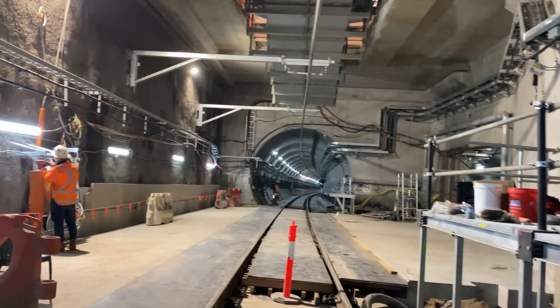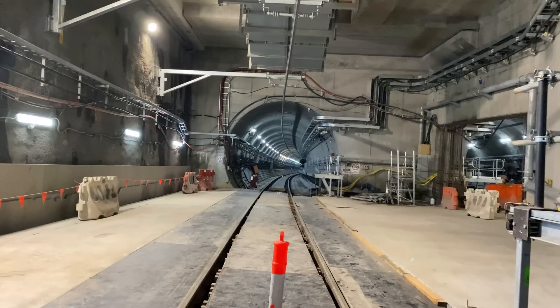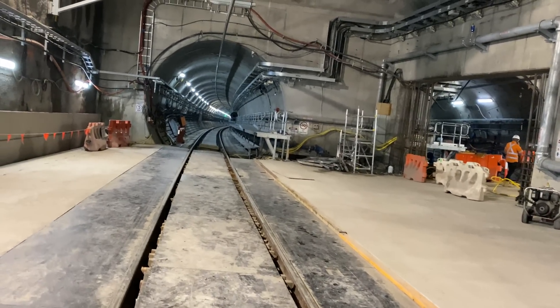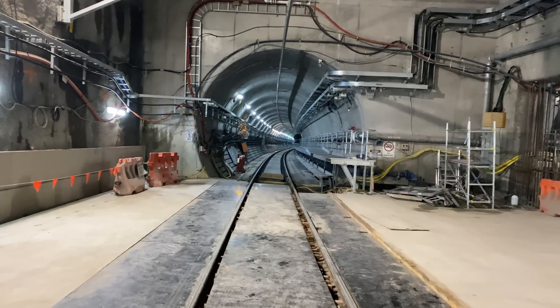On the roof is another part of the tunnel ventilation system, which I'll show from the other side in a moment. The lights on the right are coming from the northbound tunnel. All the lights are currently temporary but they still do a great job of illuminating the tunnels.